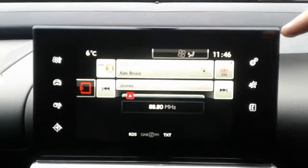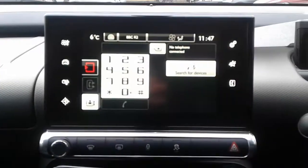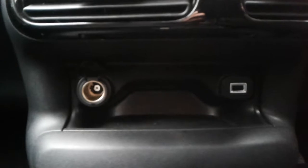FM, AM and DAB radio, satellite navigation, Bluetooth connectivity for your phone, USB port and 12 volt outlet. It is a 5 speed manual gearbox.